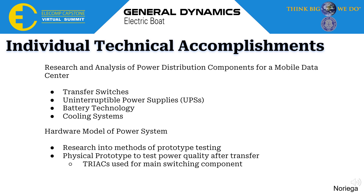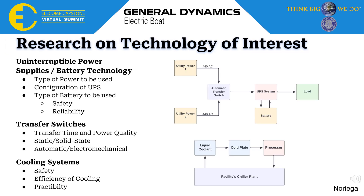Here is an overview of my individual technical accomplishments this year. I researched and analyzed power distribution components for a mobile data sensor, including transfer switches, uninterruptible power supplies, battery technology, and cooling systems. I also worked on the hardware model for our power system, including research into methods of prototype testing and eventually building a physical prototype to test power quality after a transfer occurred, using triacs as the main power switching component. For uninterruptible power supplies and battery technology, I looked into the type of power to be used, the UPS configuration, and the type of battery to be used, which had to be safe and reliable. For transfer switches, I looked into transfer time and power quality, static and solid-state transfer switches, and automatic and electromechanical transfer switches. For cooling systems, I considered safety, efficiency of cooling, and practicability.